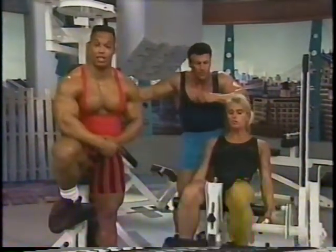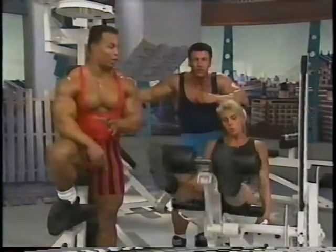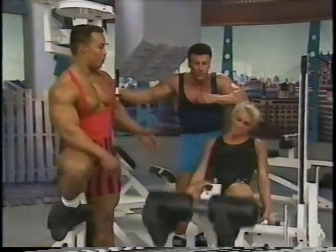We're performing leg extensions for warm-up, and we're going to try to get into a serious heavy-duty workout today. I'm with the Boyer Co., and I'm just trying it.